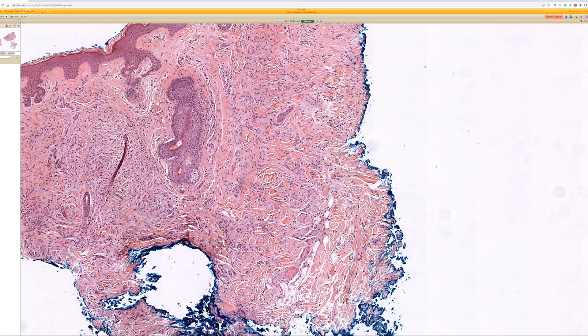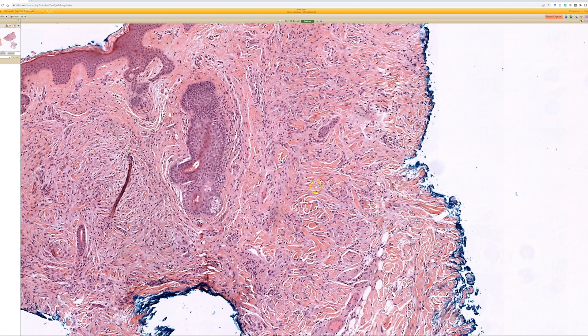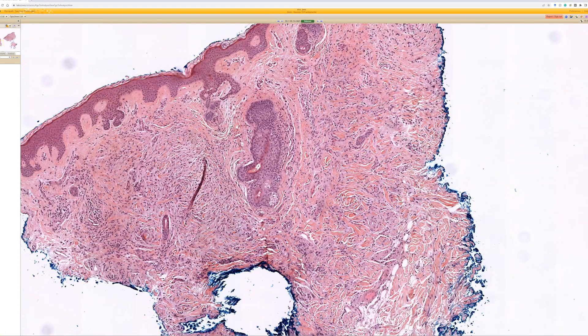Looking again at how it resembles a dermatofibroma, you might also think of interstitial granuloma annulare, which to me also resembles a dermatofibroma. So those things morphologically could all be differentials together.